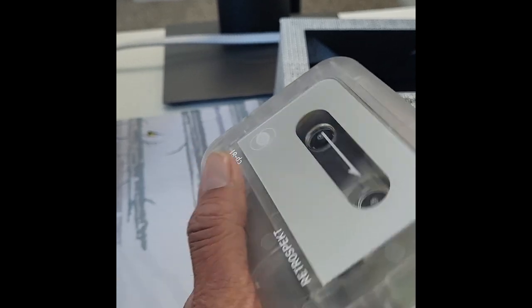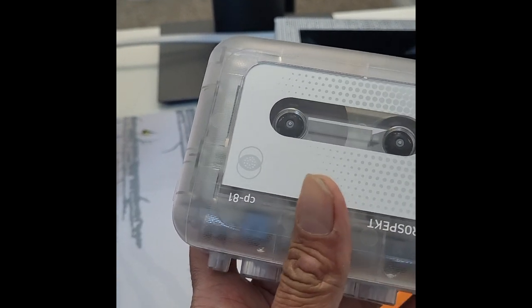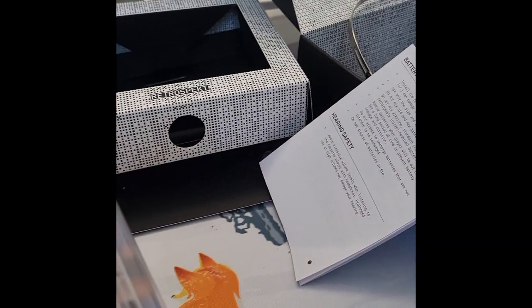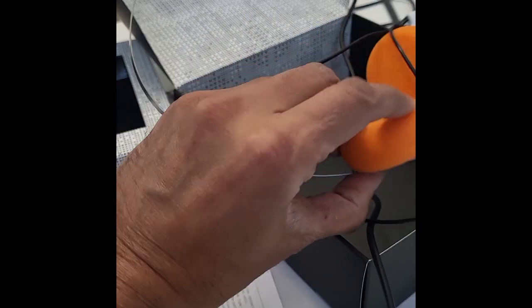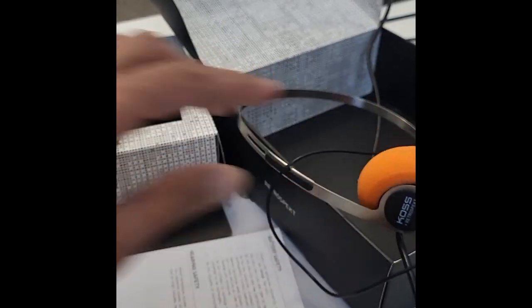This player comes packaged with Retrospect's exclusive Koss headphones, which I already spoke about, featuring an adjustable stainless steel headband. I love the orange foam color — it reminds me of the 90s Walkman that I used to listen to a lot.